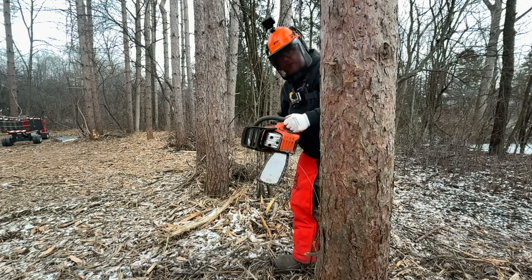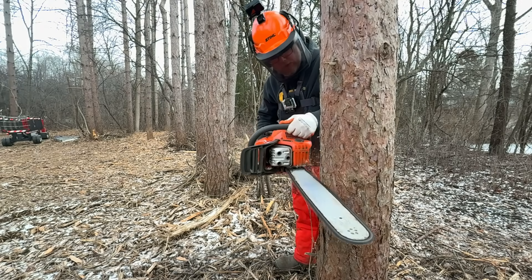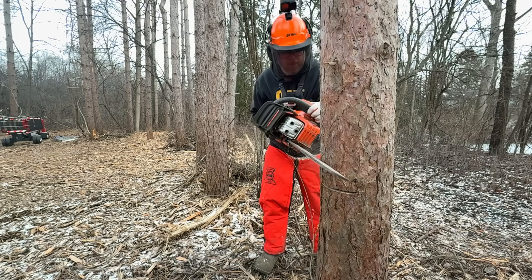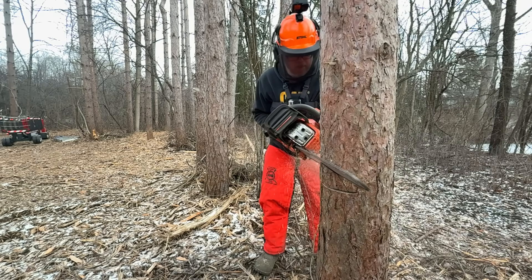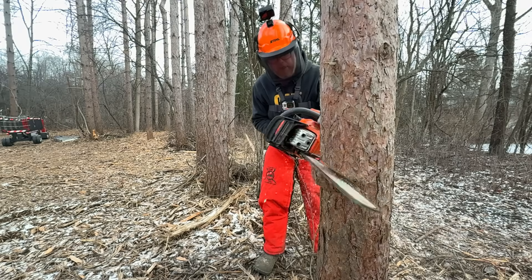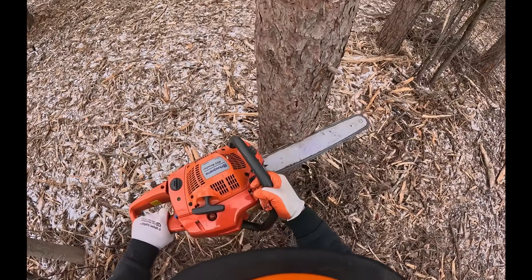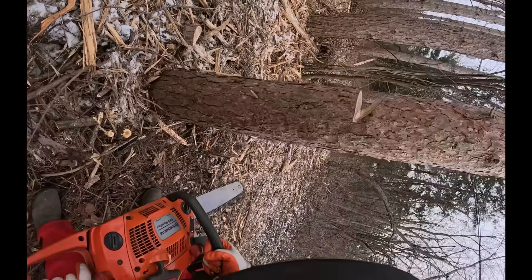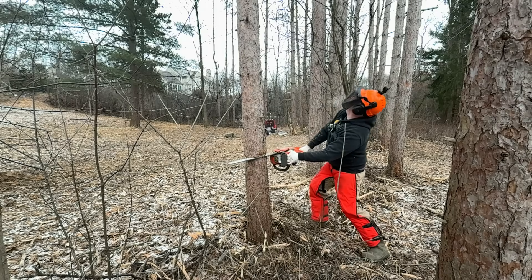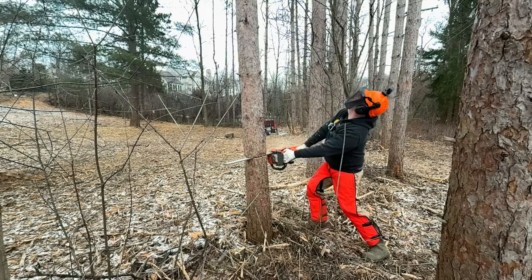Now head to the front of the tree. In he goes. That saw is so powerful. He's cutting the notch in the tree — this is the side it will fall on. Then head to the other side and start the back cut. Looks good. Now go. He's watching the top very closely. There it goes.